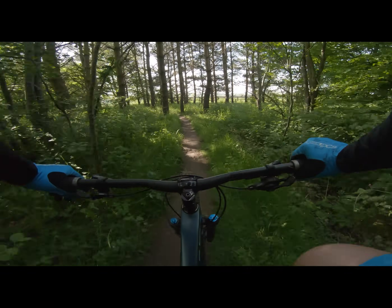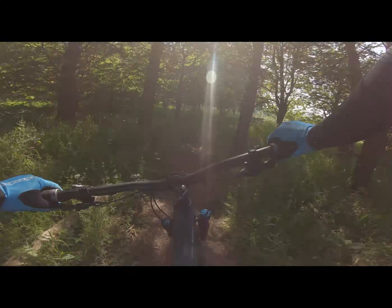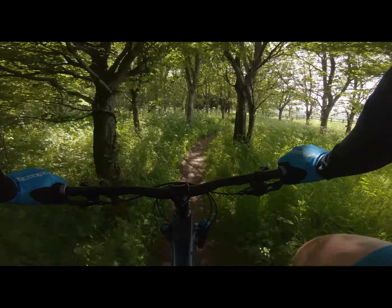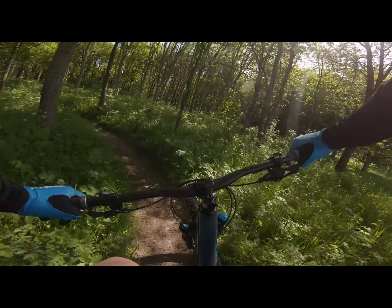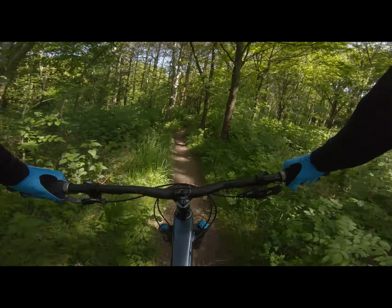Still got that annoying pedal noise. This is flat. But one thing I am thinking is it would be pretty cool for a beginner — if you've never mountain biked before, this might be the place.